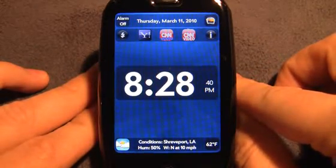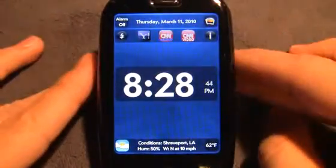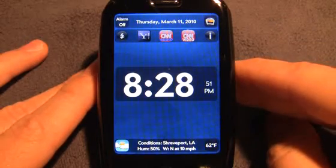There's another app in the catalog called Time Piece. It's not quite as fancy as this, but it definitely gets the job done for 99 cents and it also has multiple alarms. I'll review that later on.